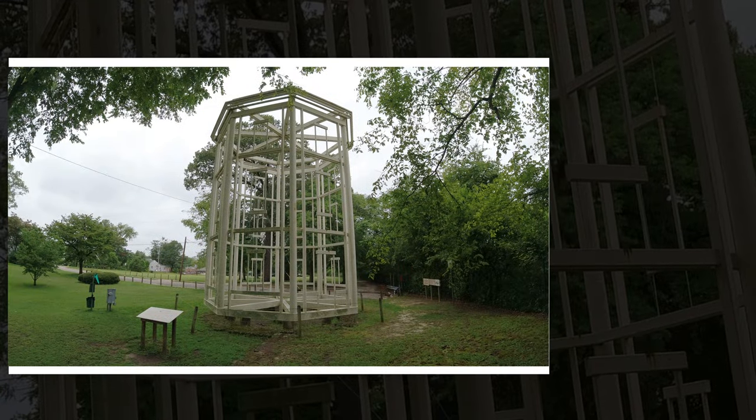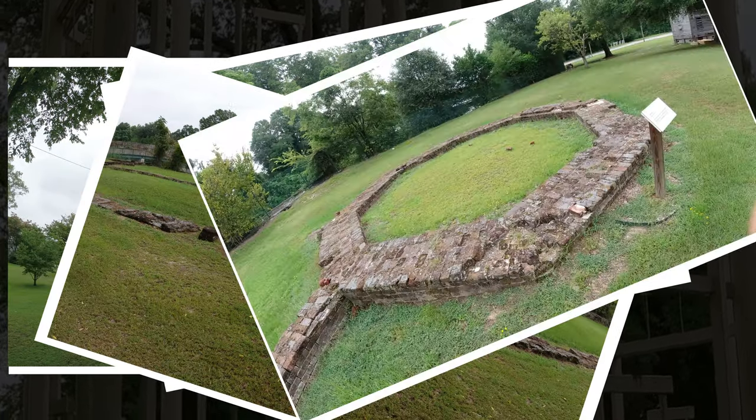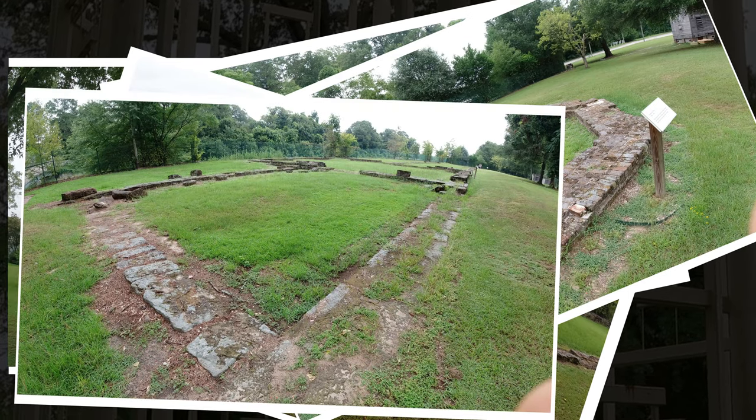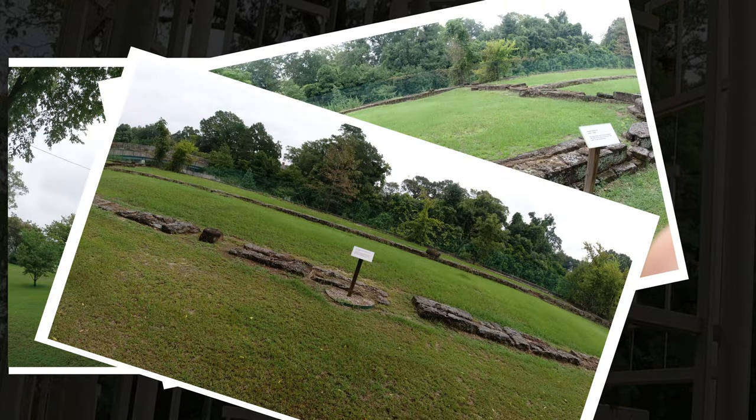After the War of 1812, the United States wanted to expand its defenses and commissioned the construction of five arsenals. Fayetteville, North Carolina was one of those sites.